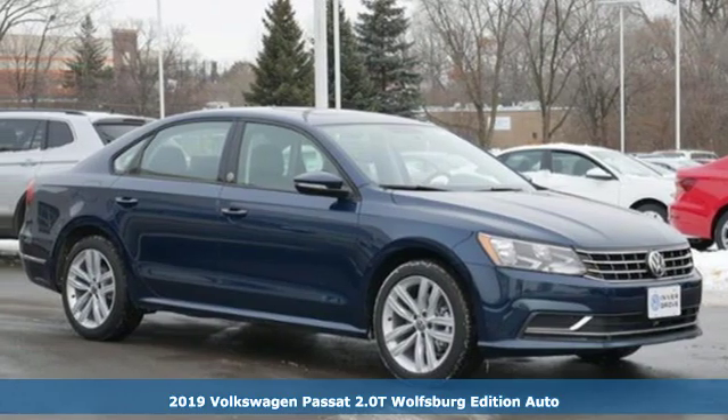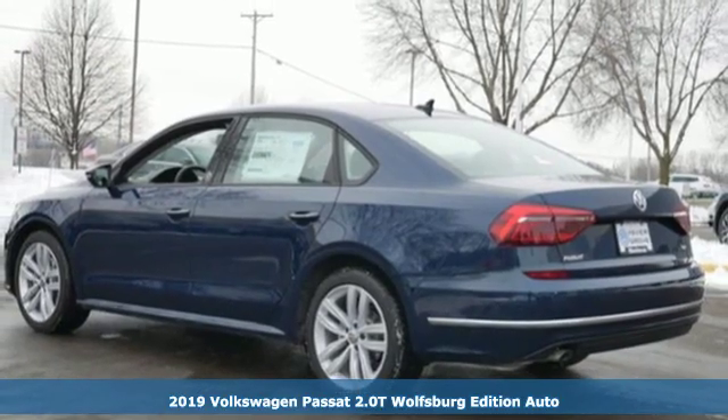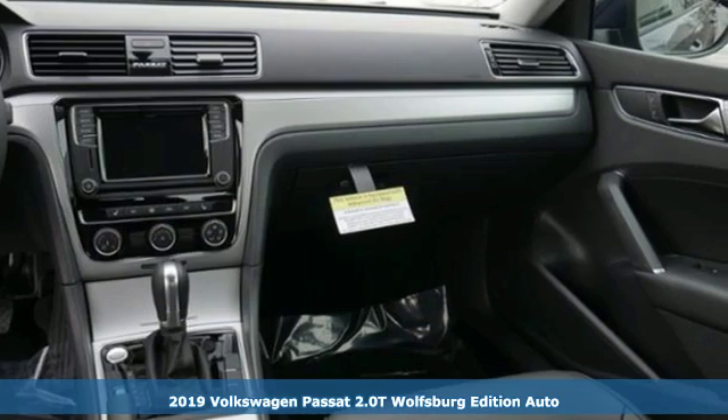It's a new 2019 Volkswagen Passat. Family time picks up a few more fans in this Passat. It comes nicely equipped with features you'll love.